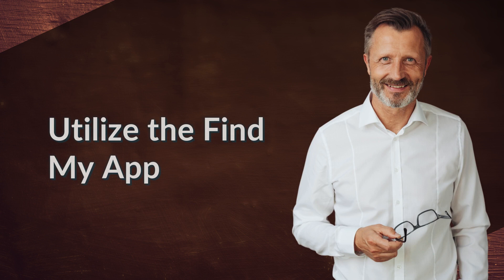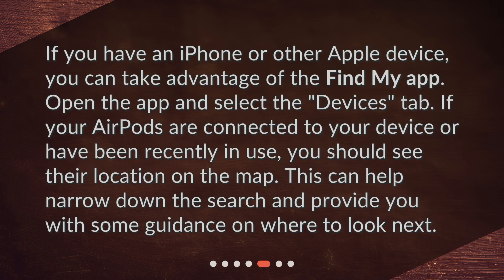Utilize the Find My app. If you have an iPhone or other Apple device, you can take advantage of the Find My app. Open the app and select the Devices tab. If your AirPods are connected to your device or have been recently in use, you should see their location on the map. This can help narrow down the search and provide you with some guidance on where to look next.